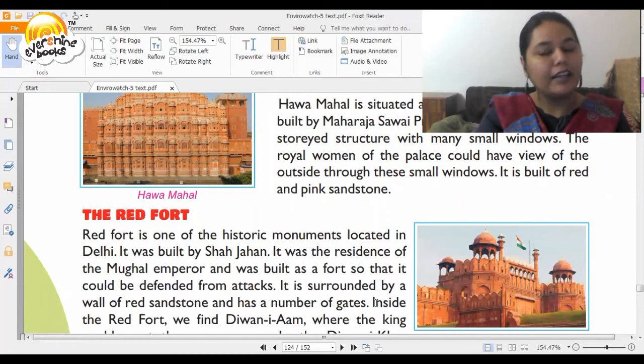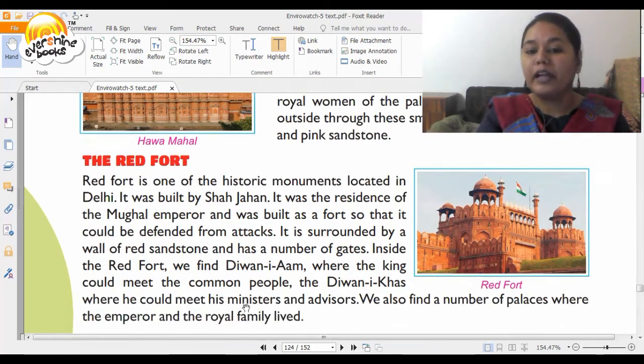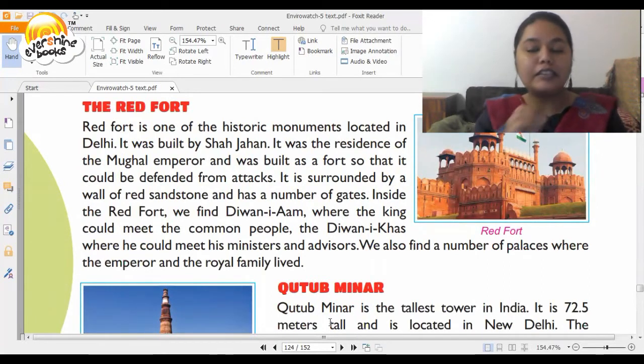Now we come to Delhi, to the Red Fort. This was also built by Shah Jahan. It was the residence of the Mughal Emperor and was built as a fort so that it could be defended from attacks. It is surrounded by a wall of red sandstone and has a number of gates. Inside the Red Fort we find Diwan-e-Am, where the king could meet the common people, and Diwan-e-Khas, where he could meet his ministers and advisors. We also find a number of palaces where the emperor and the royal family lived.